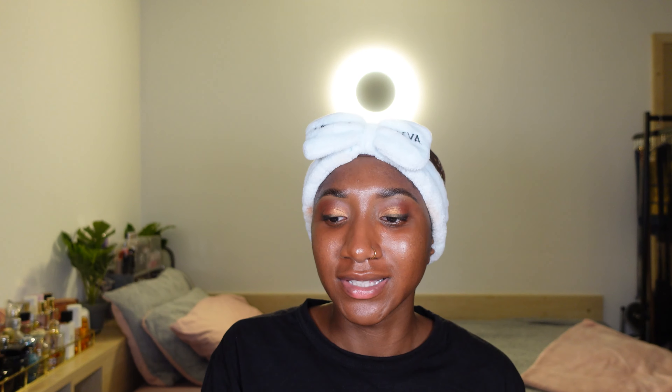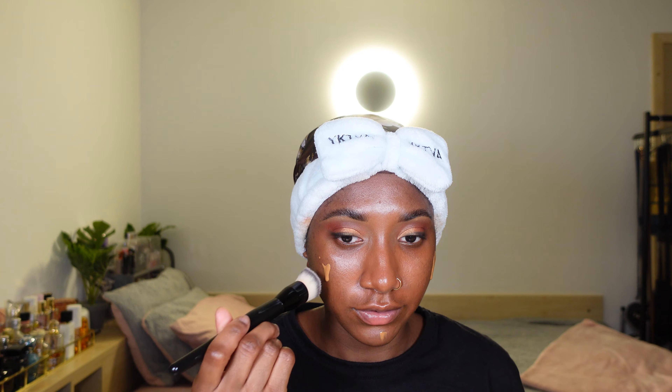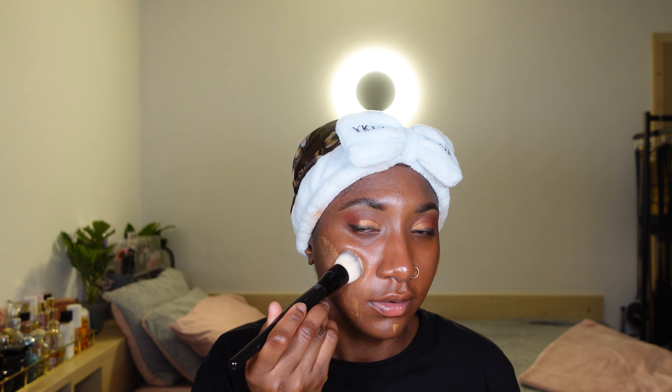Now I'm just blending it out with the Mima Cosmetics Foundation Brush, the number 11. And just like that, I have stained my headband — how beautiful. Now I'm going to be using the Charlotte Tilbury Beautiful Skin Foundation. This foundation — I feel like I can't rave about it enough. I don't think me talking a lot does justice to this foundation, so I'm just going to show you. I'm now using the number 7 foundation brush — just see for yourself.